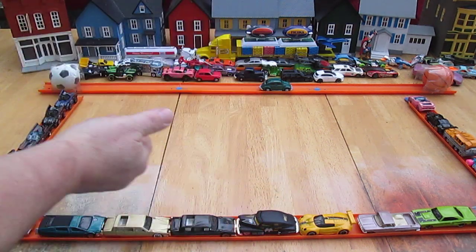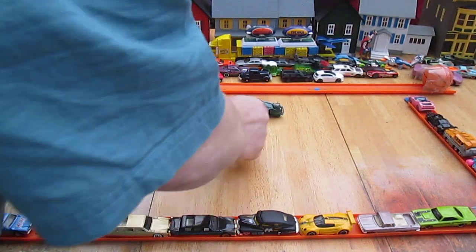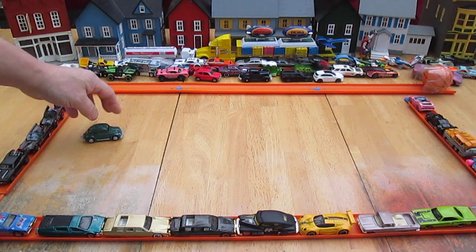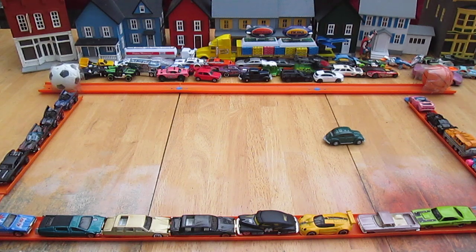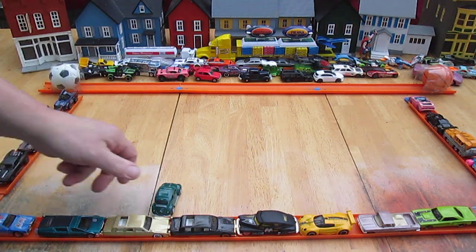And backwards again. Alright, let's see if we can do something cool. No matter what I do it's just going to flip over, so let's try to do something really cool with this without destroying all the other vehicles. Nothing cool. The only cool thing is it's a Volkswagen Beetle — that's what's cool. Right to the line — oh, it rolled off.